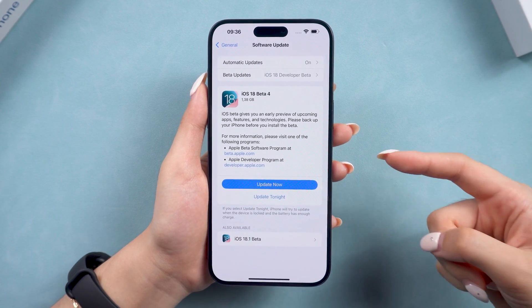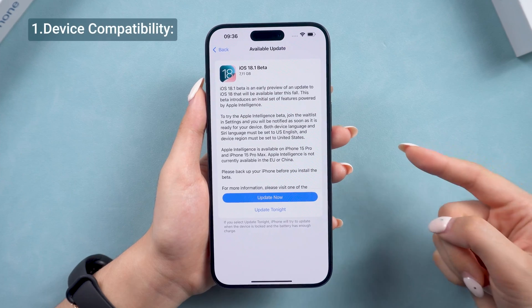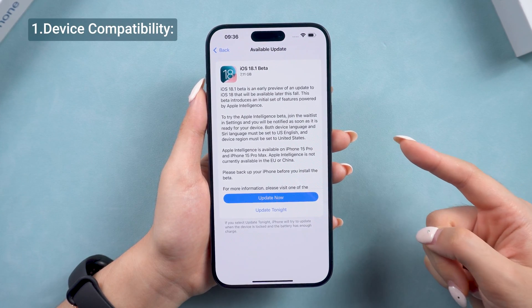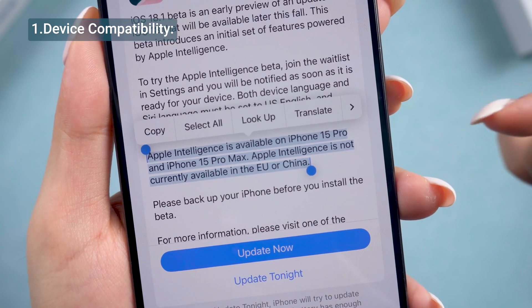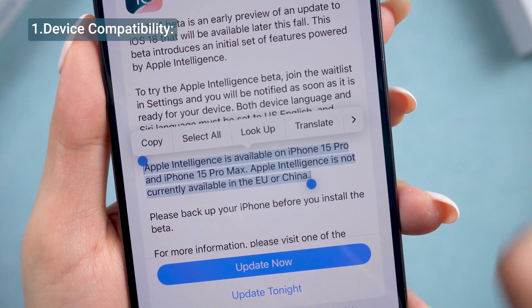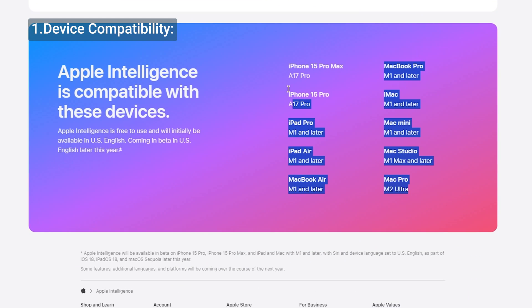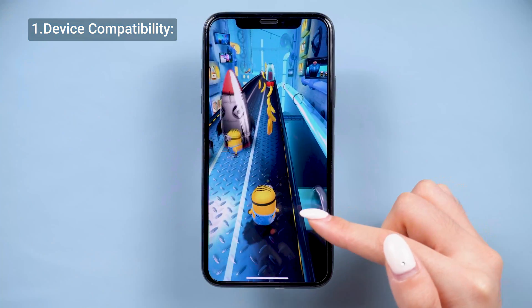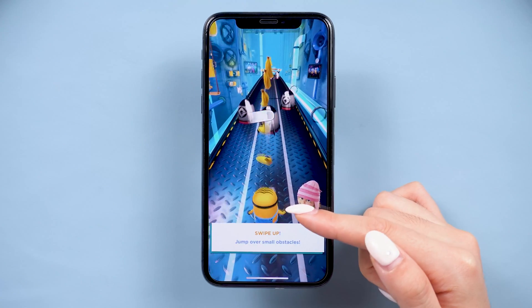There are a few reasons why you might not see the iOS 18.1 update. The first thing to check is if your device is compatible. iOS 18.1 and Apple Intelligence are only supported on iPhone 15 Pro models and newer, as well as iPads and Macs with M1 or later chips. If you're using an older device, unfortunately, you won't be able to see this iOS 18.1 update.